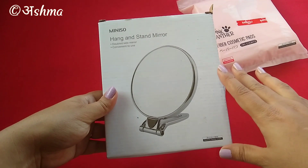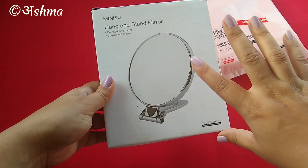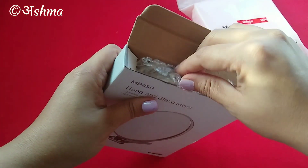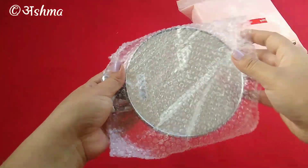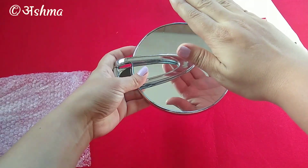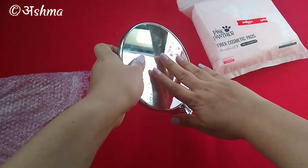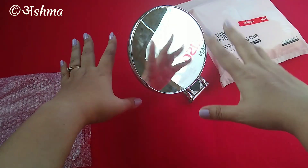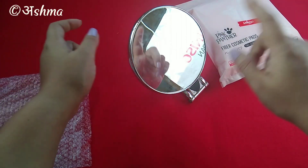The second product is this hang and stand mirror, and it's a double-sided mirror. One side is zoomed in and the other is normal. This one is priced at Rs. 230. It's not very big and not very small — convenient to use. You can hang it or keep it standing, but the stand only works on the normal side. Otherwise you'll have to hang this portable mirror.